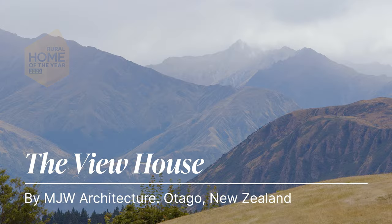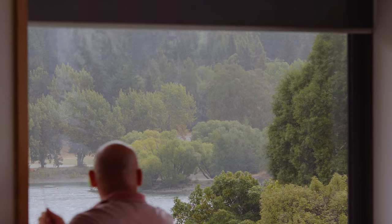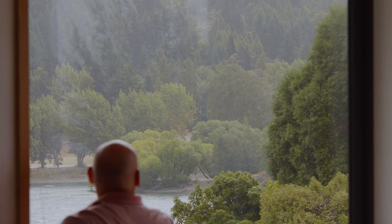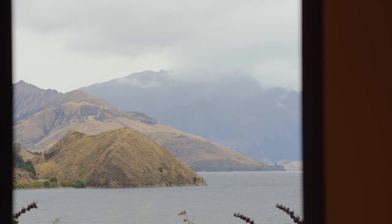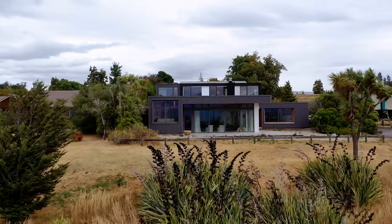The layout of the house is about as perfect a response to a brief and a site that I've put together. The plan was drawn first and then extruded up, all the while thinking how can we access the view — so that's why the bedrooms went on top in a rectangular block, because then every room was able to face north up the lake.